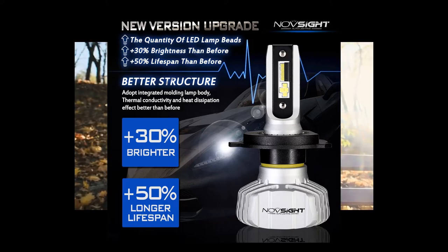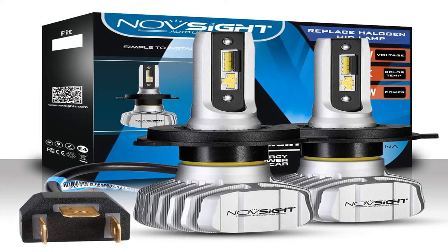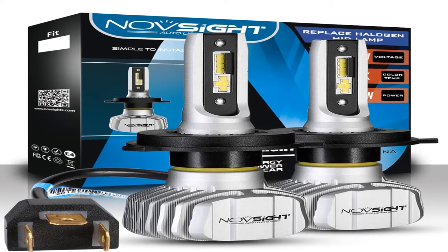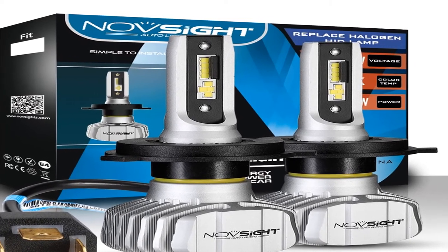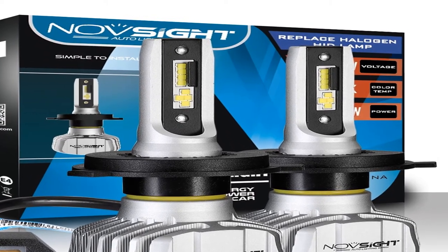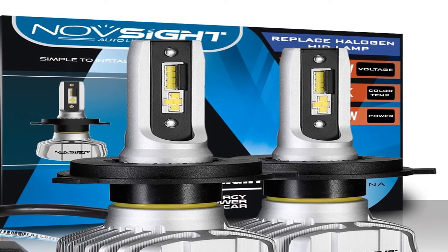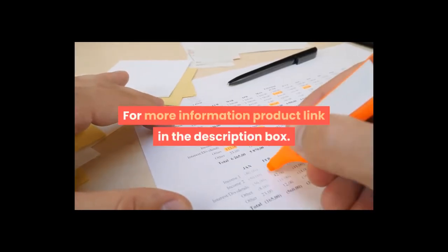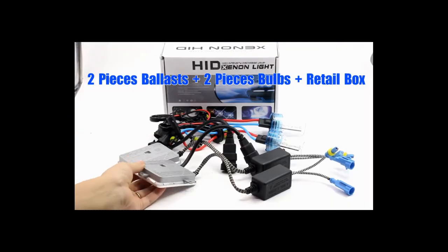Work voltage: DC 9V–32V. IP rate: IP68. Lifespan: over 100,000 hours. Guarantee: three years. Viewing angle: 360 degrees. Working temperature: minus 40 to plus 80 degrees. Certificates: CE, RoHS. Available for H4, H7, H8, H9, H11, 9005/HB3, 9006/HB4 — 8,000 lm, 50W, 6500K. For more information, product link in the description box.